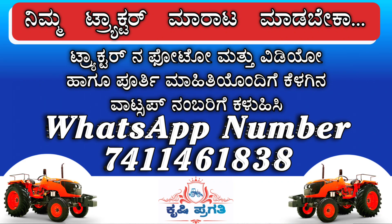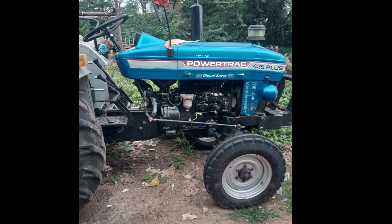If you want a Powerstruck tractor, please check this video. If you want to subscribe to our Krishipragati YouTube channel, please check this video.